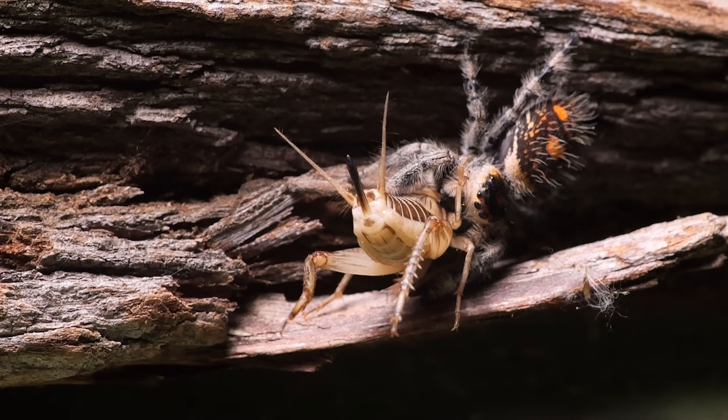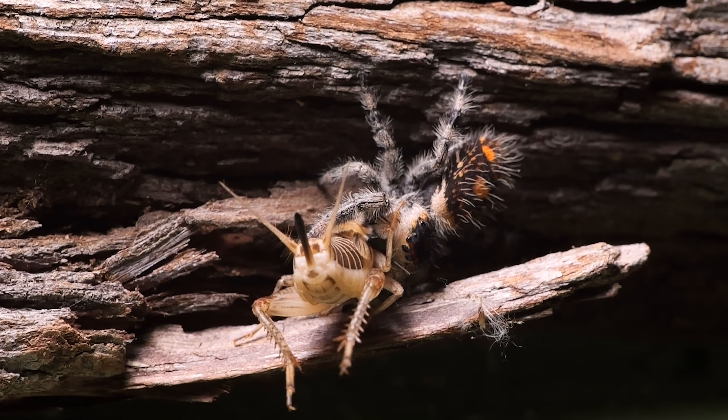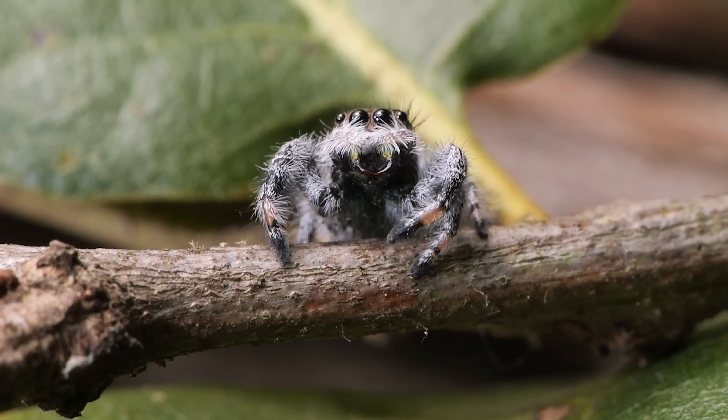Over six to nine months, this self-made spider has become a stone cold killer. She's the apex predator — at least on this twig.